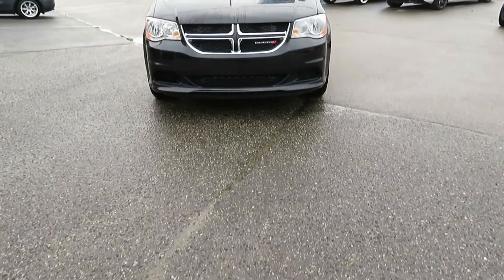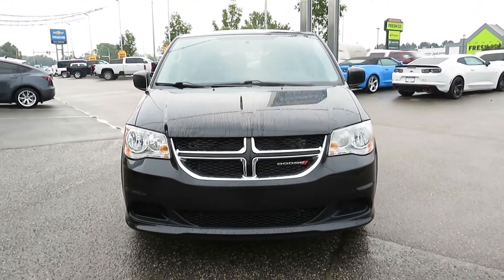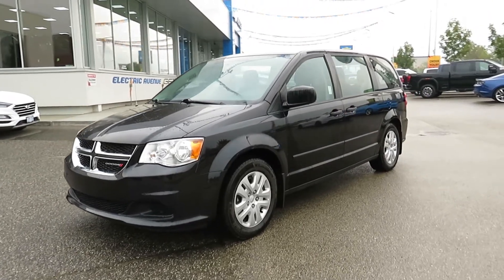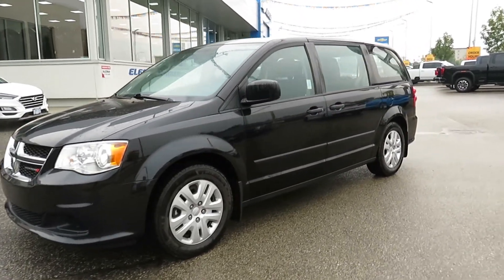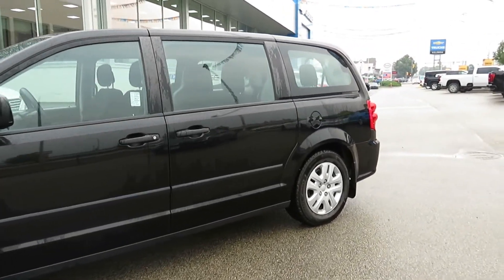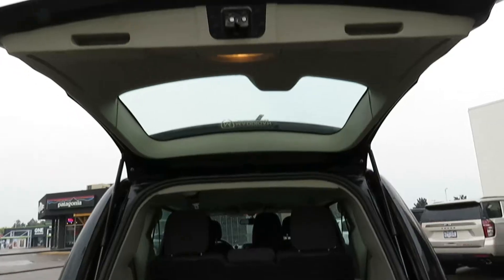Travis here from Kelowna Chevrolet to show you this certified pre-owned 2017 Dodge Caravan SE CVP. Powering this van, with just one previous owner, is a 3.6 liter V6 engine paired to a six speed automatic transmission that can get you 9 to 14 liters per 100 kilometers on average.